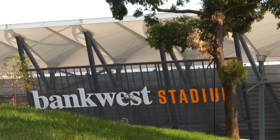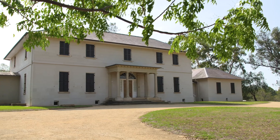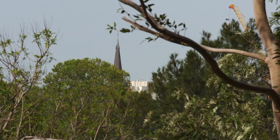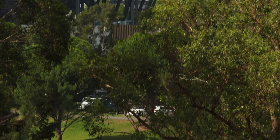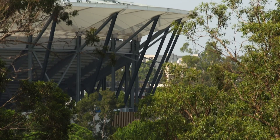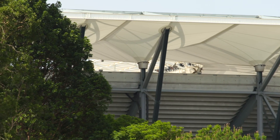Parramatta Stadium is actually part of a UNESCO World Heritage listed site, so with that in our design came a range of features we had to accommodate. Being able to see from Old Government House through to the cathedral was a really important part of the building, and actually helped design the height, because we've sunken it down into the slope of the land a little bit to allow the canopy of the trees to sit above and beyond the height of the roof.